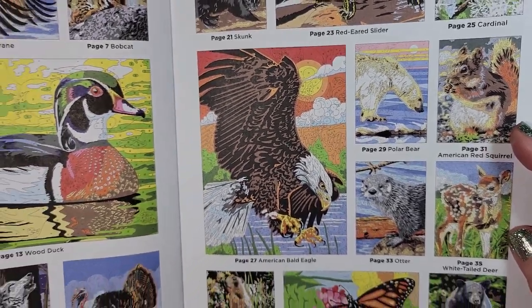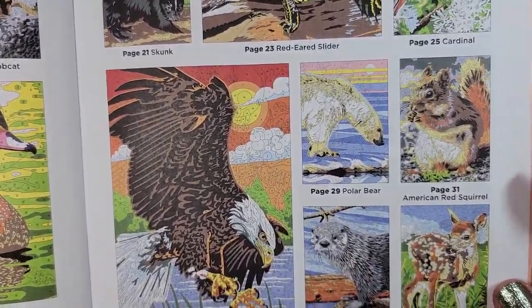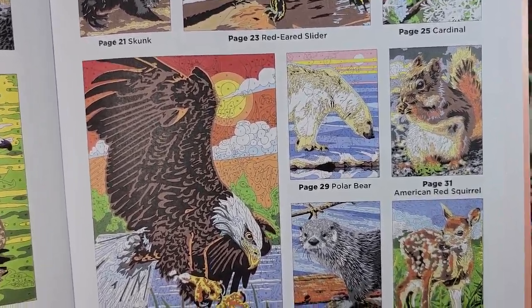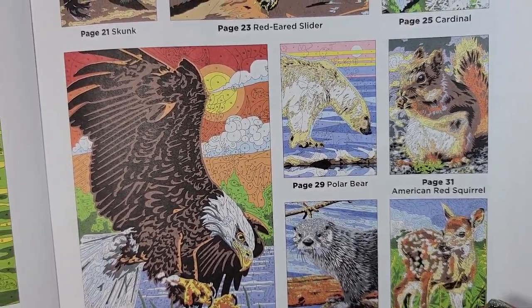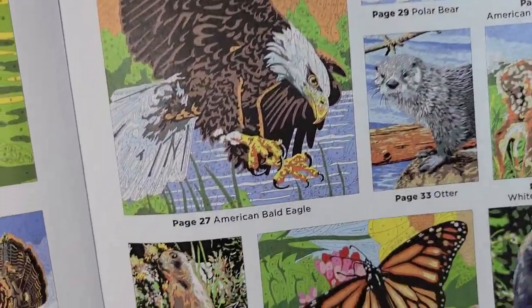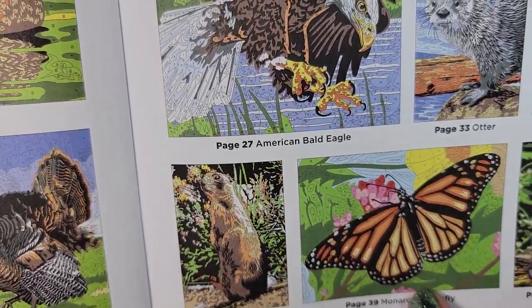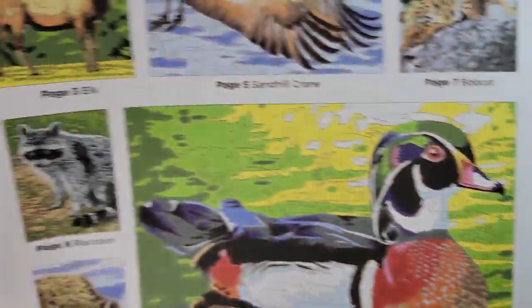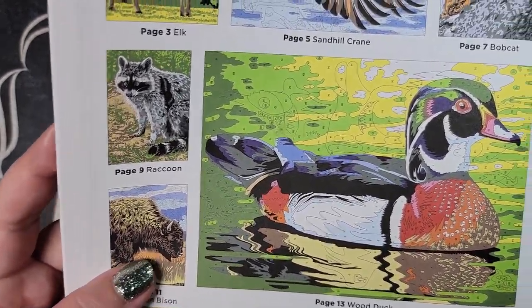Okay, maybe I'll do more than I thought. The eagle is very regal. Look — an otter! Where were you two months ago? The deer. It is a monarch — I will definitely be doing that page, that's one I'd want to keep. The bison reminds me of where I was raised.